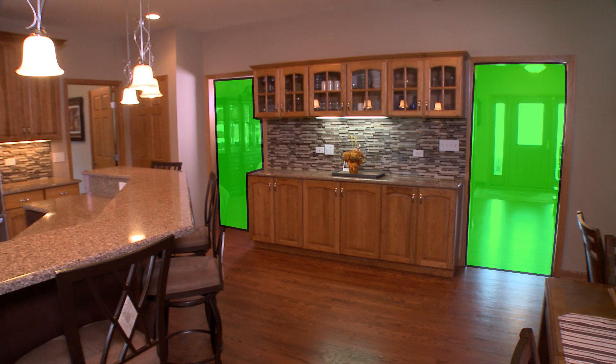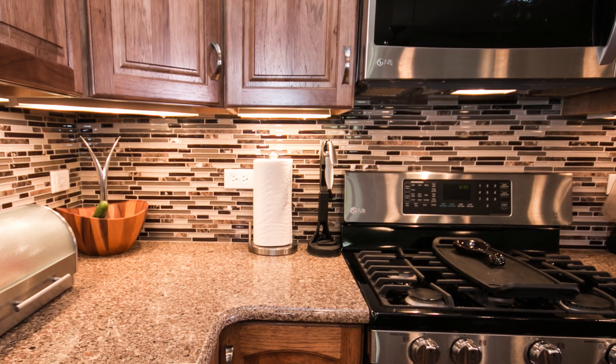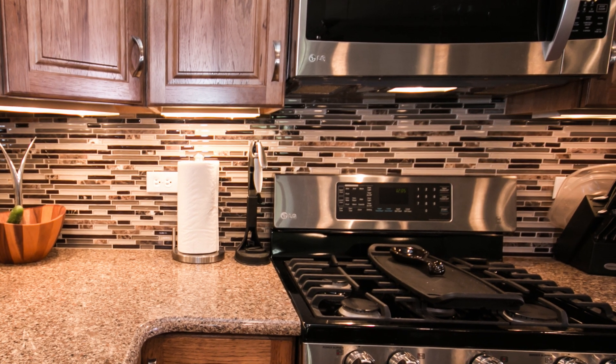KLM's designer helped pick all of that. When I walked in, she said, 'I think you're going to like this tile for the floor and this tile for the accent.' And I said, 'You're right on.' I love it.